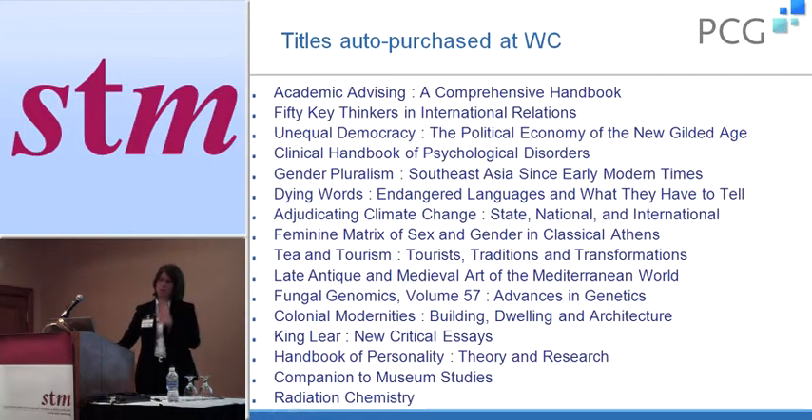These are just some titles of the books that were auto-purchased — my proof slide. This is proof that students in our situation are using and purchasing very appropriate titles. We set our profile to only include publishers we trust and tried to exclude inappropriate titles. However, we did have a book about knitting projects for Harry Potter fans, and it's gotten quite a bit of use.